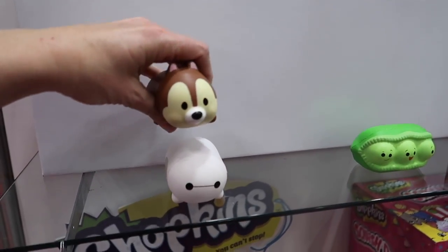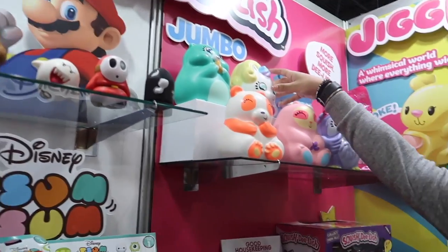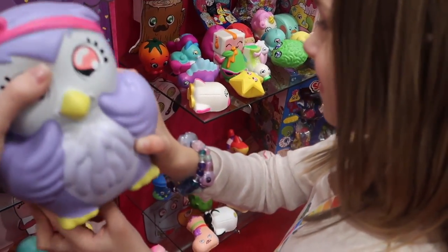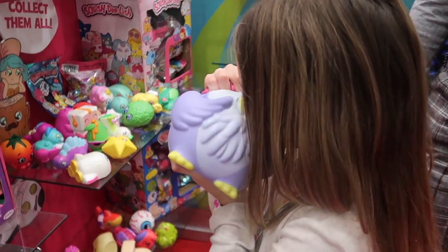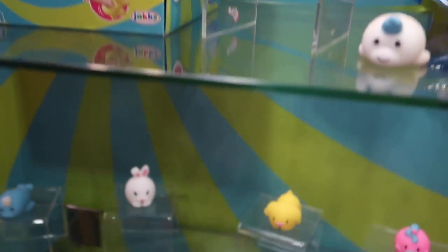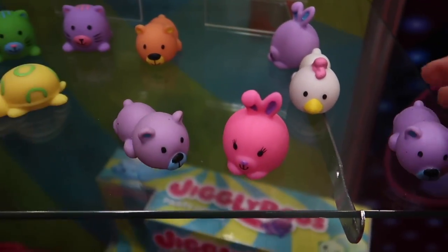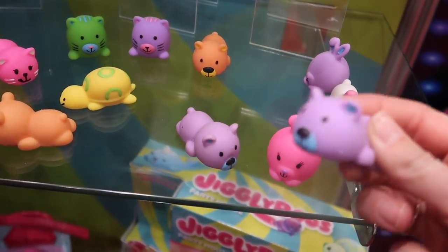They're gonna have some Squish Delish Tsum Tsums, which are super cool. And look at these giant jumbo ones - so cool, guys. Do these smell too? Yeah! What does it smell like? Purple - like purple. They're checking out Jiggly Doos - these are squishy and they jiggle. Show me how they jiggle. That's so cool - he's going up, up, up! And Maya's down here playing with the Jiggly Doo party house.